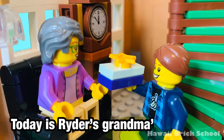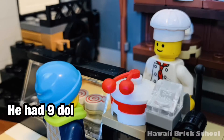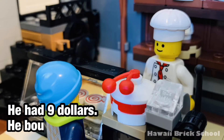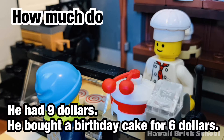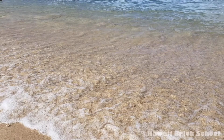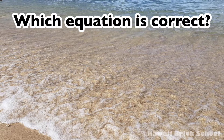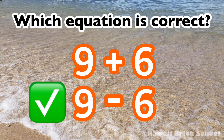Today is Ryder's grandma's birthday. He had 9 dollars. He bought a birthday cake for 6 dollars. How much does he have now? Which equation is correct: 9 plus 6 or 9 minus 6? The correct equation is 9 minus 6.